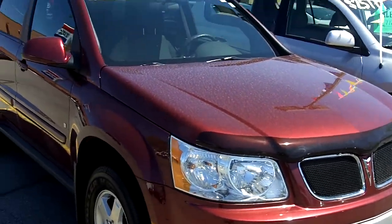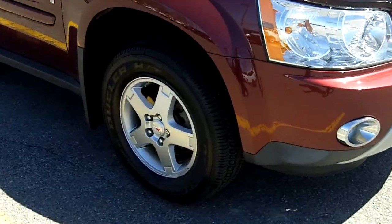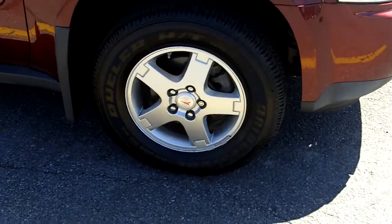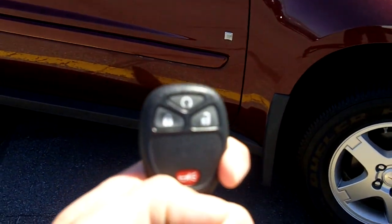This one is a beauty, maroon in color with a black cloth interior. Let's take a look at some of its features. As you can see, nice alloys. Remote keyless entry with automatic start.